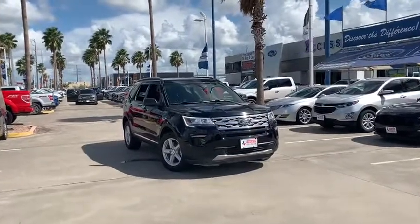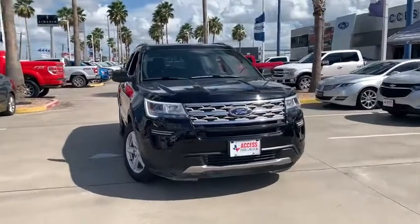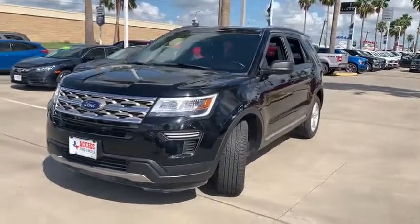We are pleased to show you the 2018 Ford Explorer. You've got a lot of capabilities to call on in a Ford Explorer. Don't underestimate your choices. This vehicle has less than 20,000 miles.